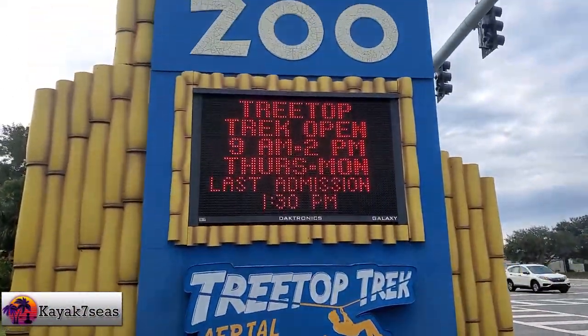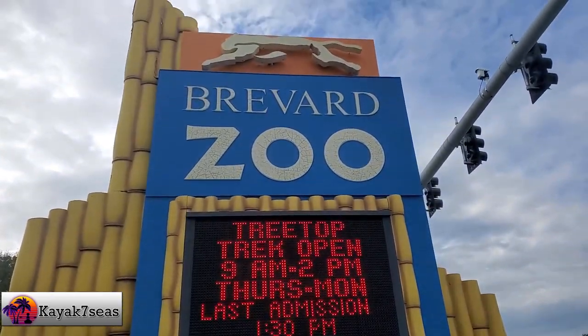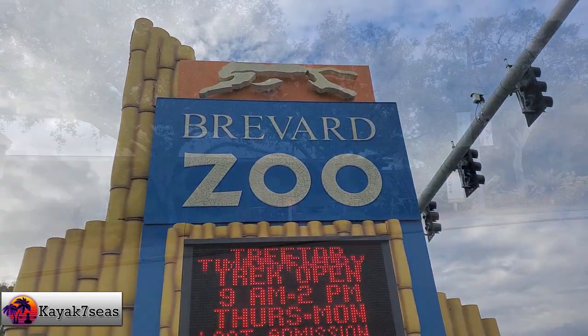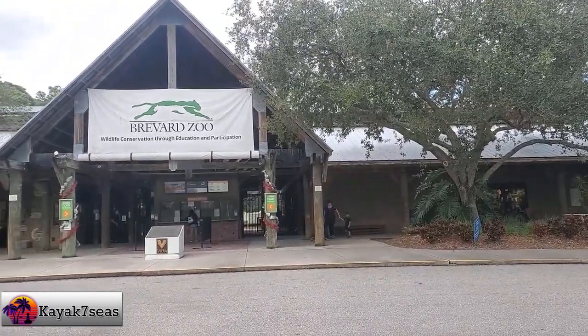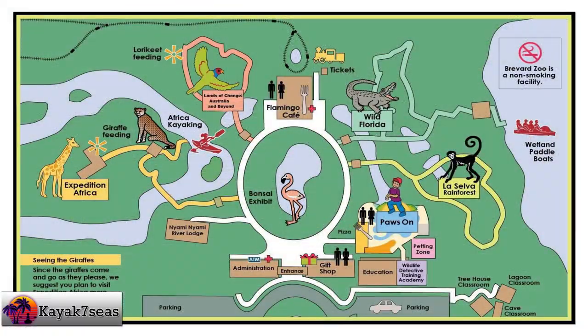Welcome back to my channel and our kayaking adventures. On December 14th, 2020, we decided to visit the Brevard County Zoo. This zoo has been on our to-do list for a while now because it is the only zoo in the country to offer guided kayaking tours around the animal exhibits.